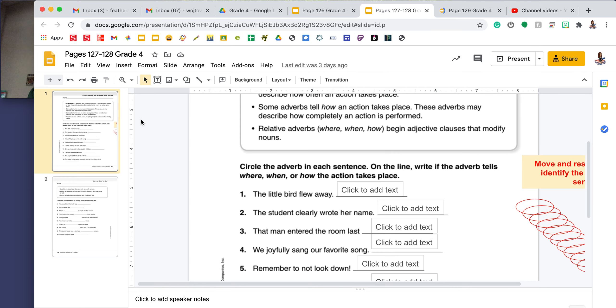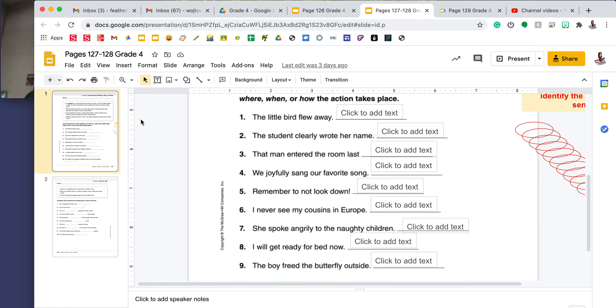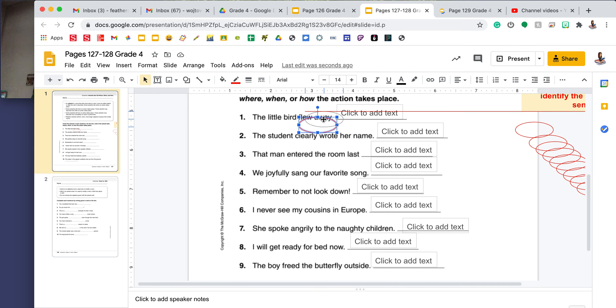On Tuesday, you will be assigned pages 127 to 128. Page 127 — we're looking at adverbs again. The box at the top tells me that an adverb is a word that tells more about a verb. It can be written before or after the verb it describes. Some adverbs tell where an action takes place. Some adverbs tell when an action takes place — these may describe how often an action takes place. Some adverbs tell how an action takes place — these may describe how completely an action is performed. Relative adverbs — where, when, and how — begin adjective clauses that modify nouns.